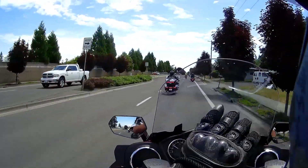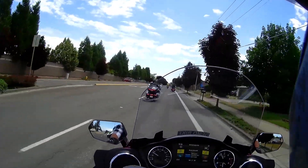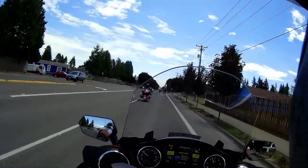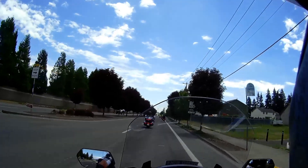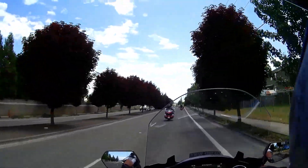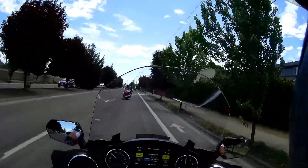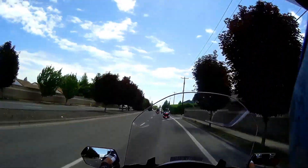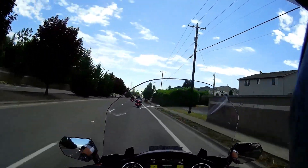I really like the way it looks from the cockpit. It's got a really nice sound to it.